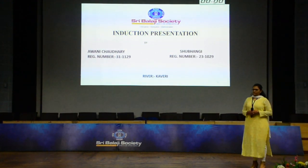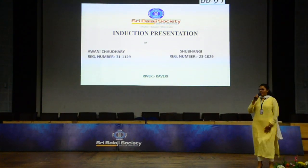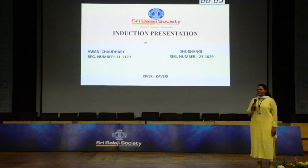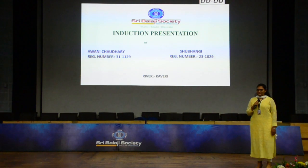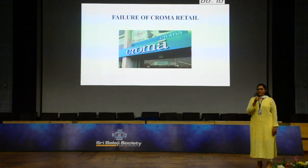A very good morning to one and all. I am Agni Chaudhwi and I am Shibhangi from River Kaveri, and we are presenting on the topic: Failure of Chroma Retail.